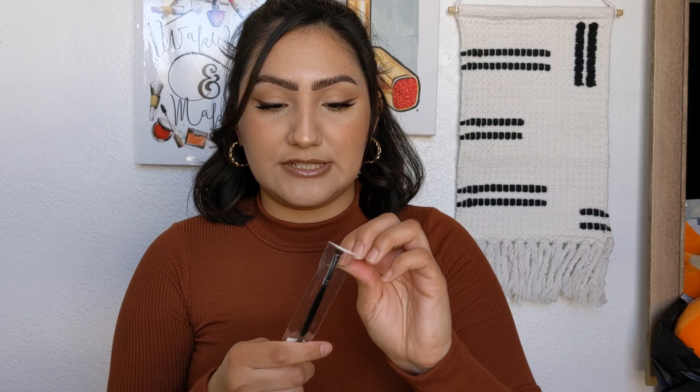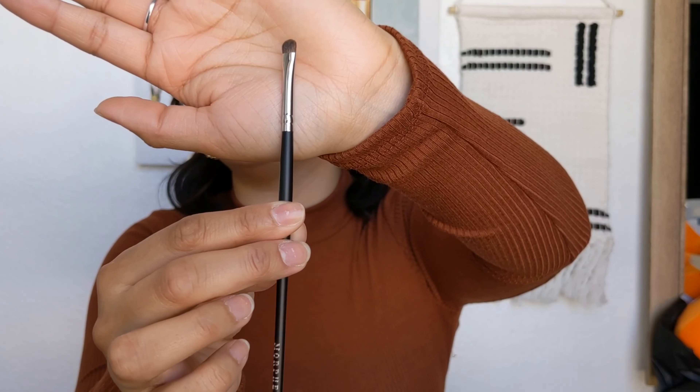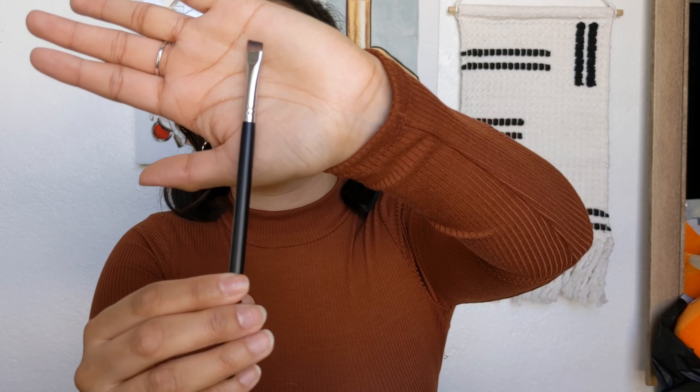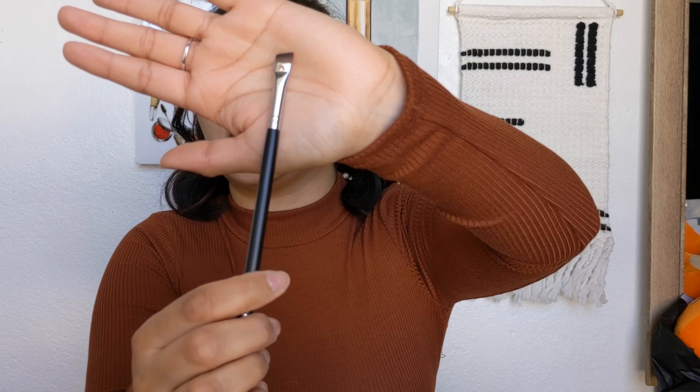I ended up getting two brushes from Morphe. I've really been into doing eyeliner and graphic liner looks lately, so I wanted some more detail brushes. I got the M213 — it's a really small flat brush, perfect for detail work. I also got the M165, which is a slanted angled brush — I'm going to love this for eyeliner. Like today I used eyeshadow as eyeliner with a brush like this. I find that's the easiest way to do a winged liner or detail work in the crease.